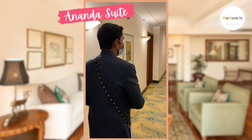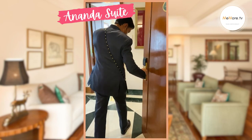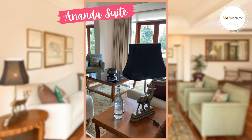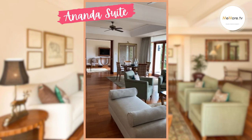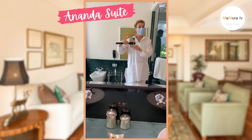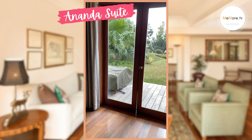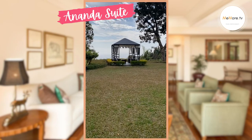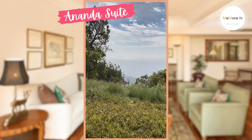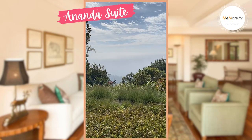Now we are going to see the Ananda Suite — it is one of its kind. It has a spacious living room, a bedroom, and a private garden. There is a small powder room with the living room, and the living room and bedroom are separated by a sliding door, with a walking wardrobe and bathroom. It then opens to its private garden space with a gazebo to sit out. Unfortunately today there is cloud cover, but otherwise you can see the valley of Rishikesh with the course of the holy river and the backdrop of the hills.